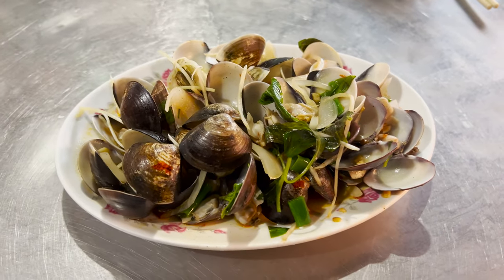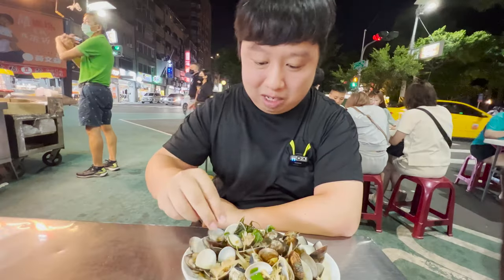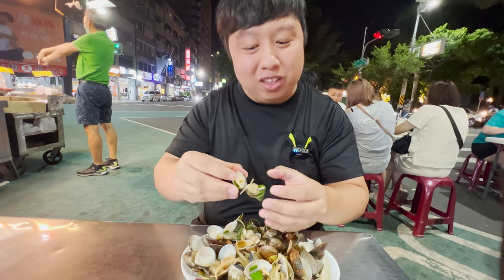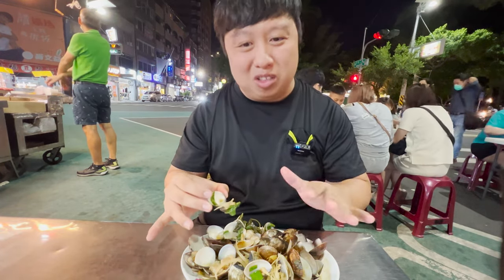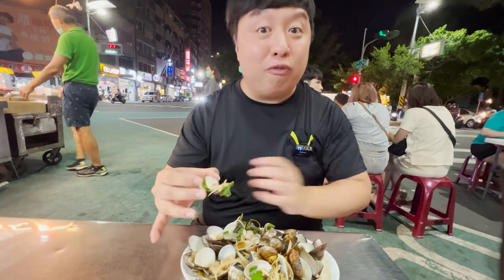It's steamed with a little bit of salt, there's some ginger, there's some vegetables. It smells so good. Look at that beautiful clam meat. Some of these don't have the meat inside because they fell out, but overall it's still a very good deal for $170. Let's try this out.